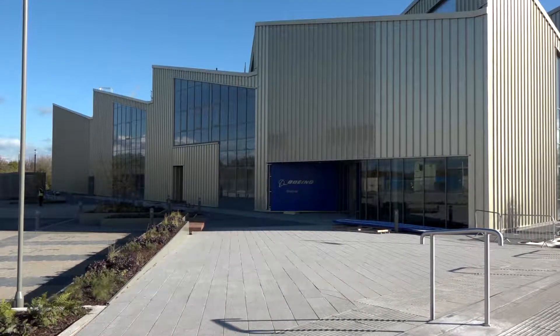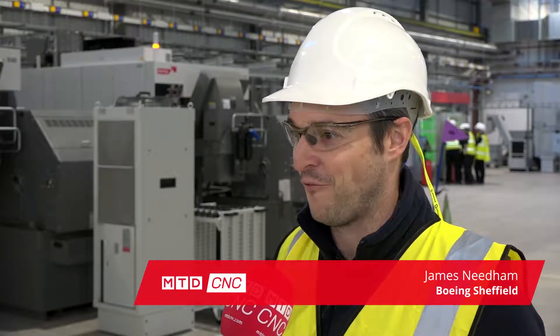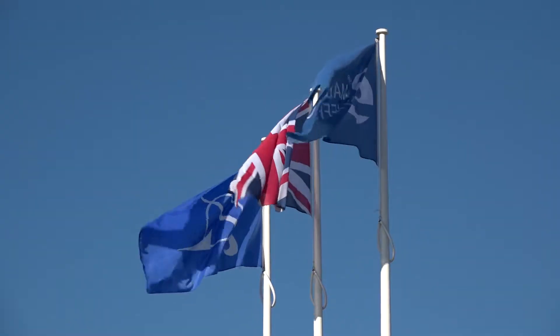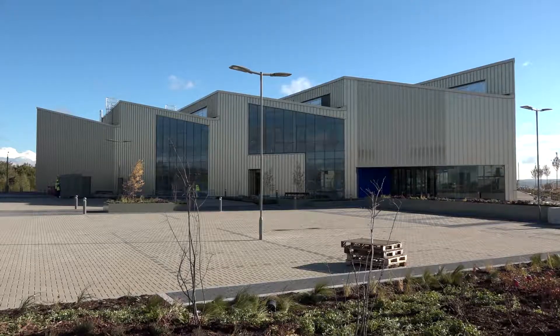James, you're the operations manager here at the Sheffield facility at Boeing. Could you tell me a little bit about the journey here? Over the last 18 months, we've literally gone from a complete brownfield with no design for the building, through the design process and the BREEAM design process. We have an environmentally rated excellent building, so it's very important for us to get the environmental credentials and also the safety credentials for the building in place during the design phase.